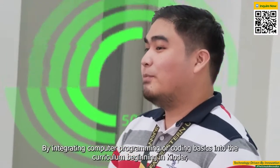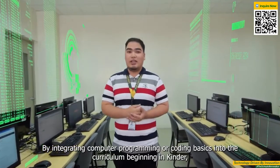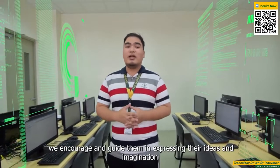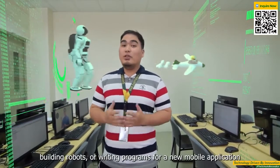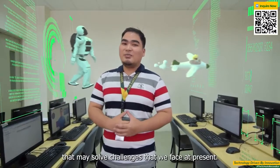By integrating computer programming or coding basics into the curriculum beginning in Kinder, we encourage and guide them in expressing their ideas and imaginations by creating video games, building robots, or writing programs for a new mobile application that may solve challenges that we face at present.